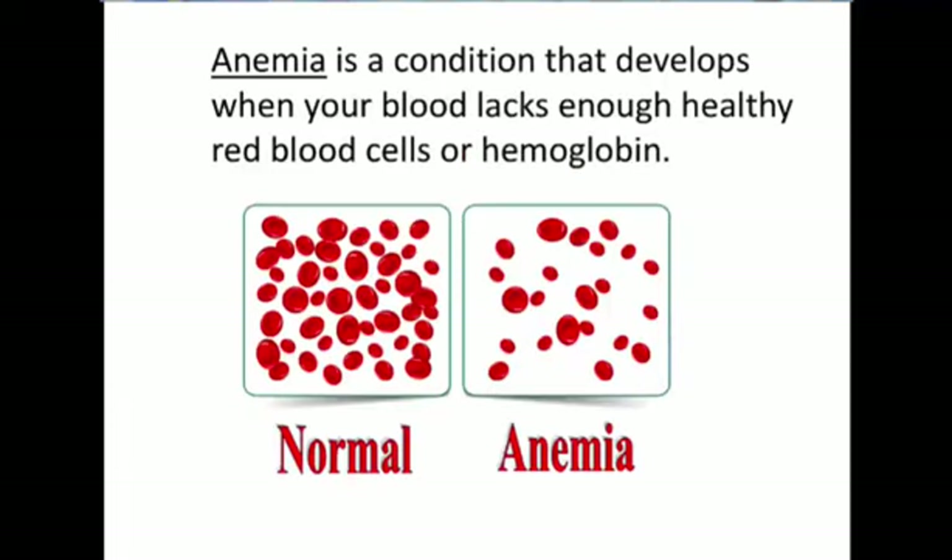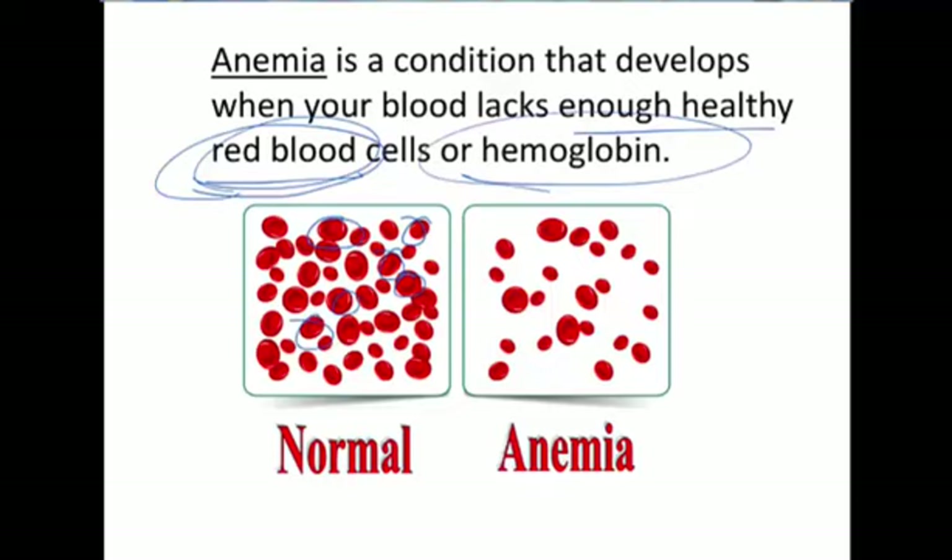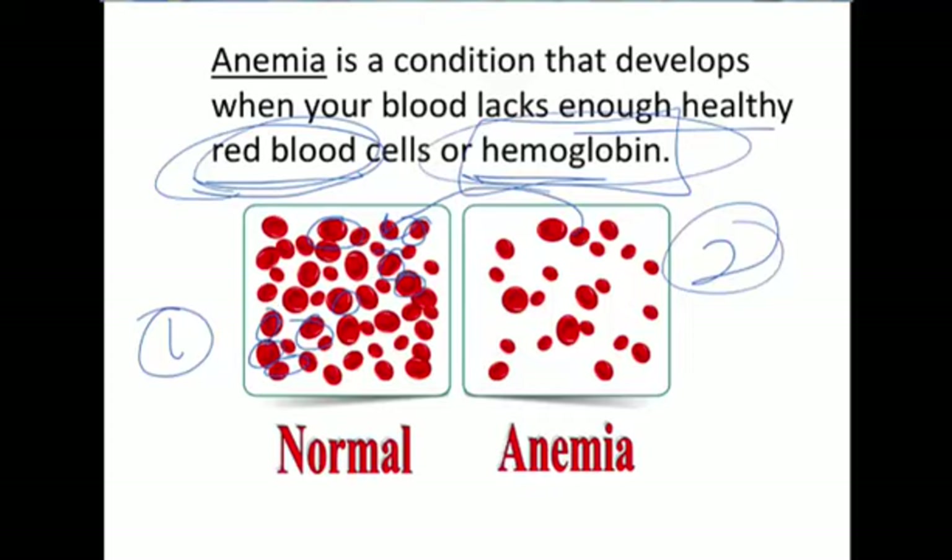So what exactly is anemia? Anemia is a condition that develops when your body lacks enough healthy red blood cells. There are two separate issues: one, you don't have enough physical red blood cells; or two, you don't have enough hemoglobin within the red blood cells. If you don't have enough hemoglobin, the oxygen can't actually attach to the red blood cell.